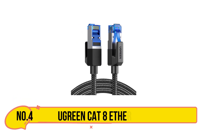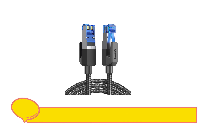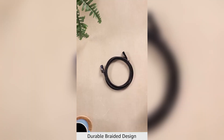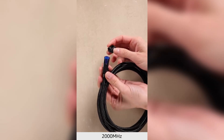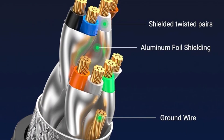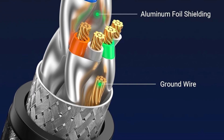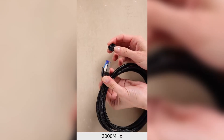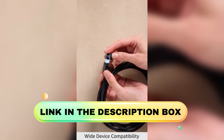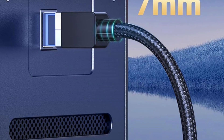Number 4 is the Ugreen Cat 8 Ethernet Cable. This Cat 8 Ethernet cable delivers blazing speeds of up to 40 Gbps and a 2,000 MHz bandwidth, making it ideal for gaming, HD streaming, and fast data transfer with superior sound and image quality. Designed with four shielded foil-twisted pairs (F/FTP), a pure copper core, and gold-plated RJ45 connectors, it reduces interference, noise, and crosstalk, ensuring a stable and reliable network connection.